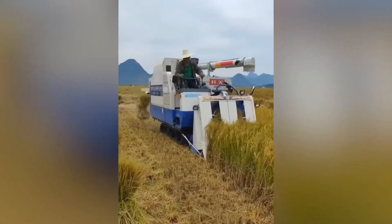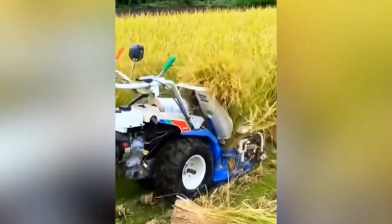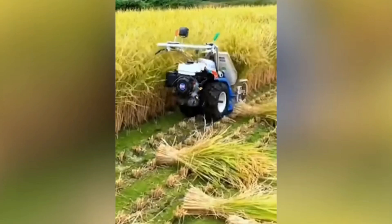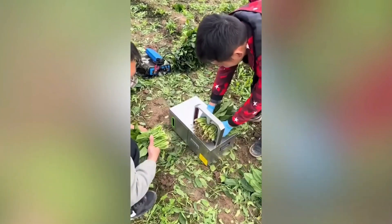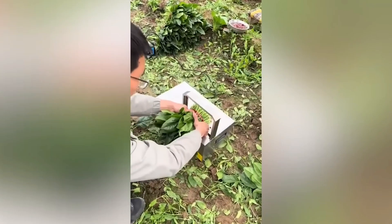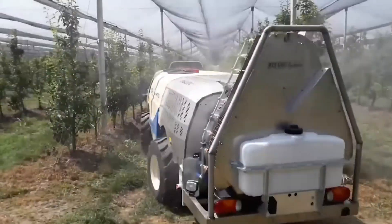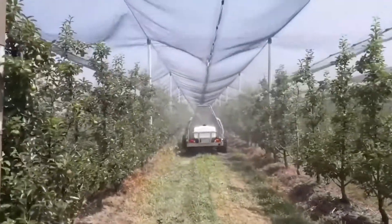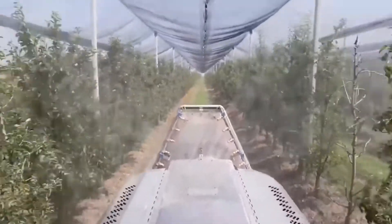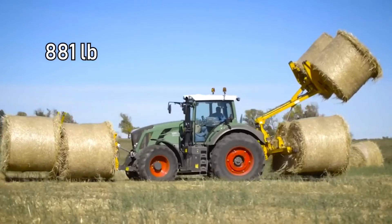It turns out that rice can be harvested into sheaves using a combine — and here's the smaller version that works without an operator. A special machine irrigates vineyards from below, providing uniform and effective plant protection. This loader collects bales that weigh 400 kilograms each, as if it were juggling them.